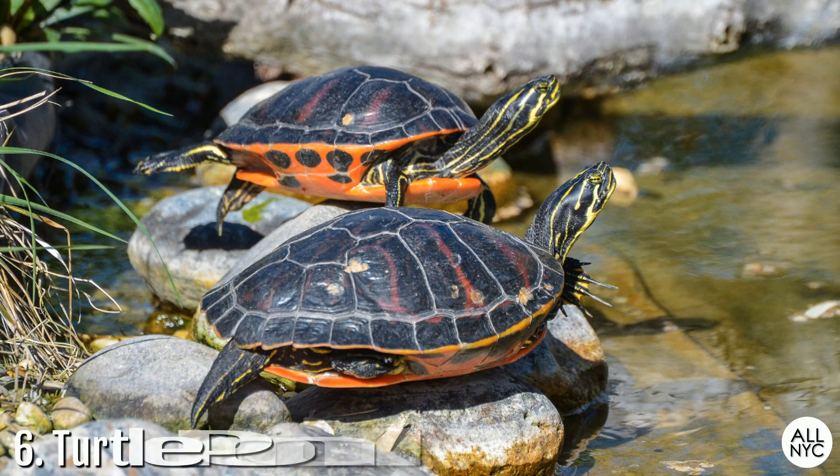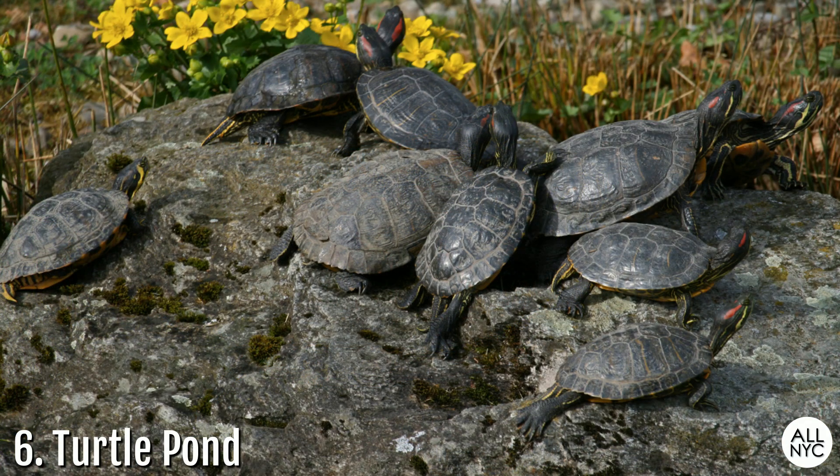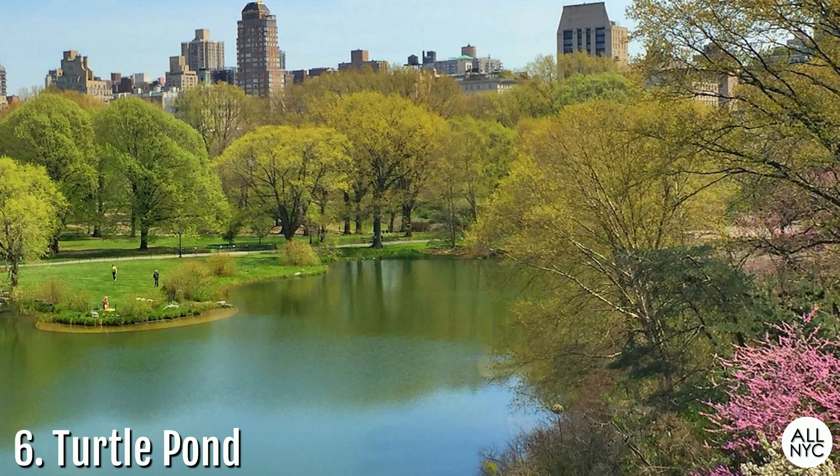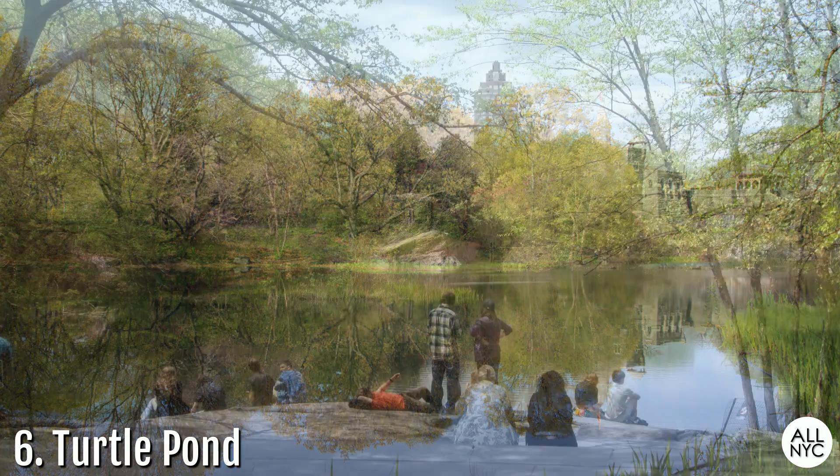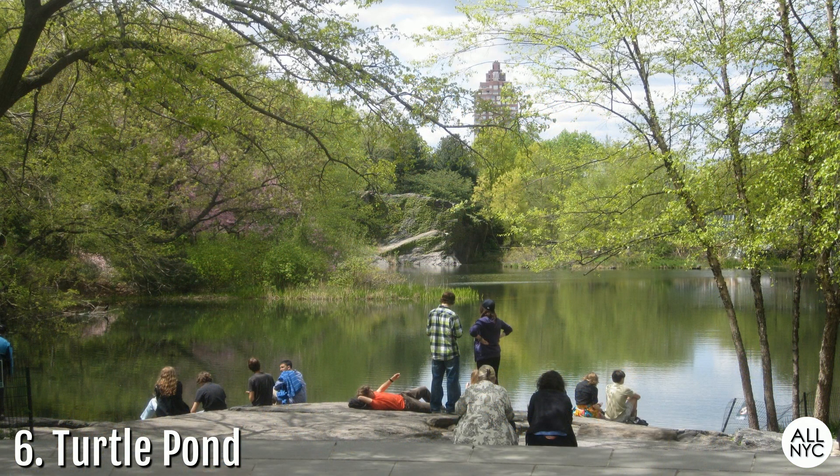Number 6: Turtle Pond. Named for the large number of turtles that reside in the pond alongside other numerous species of wildlife, Turtle Pond is a small part of what is left of the city's original reservoir, which was later filled to create the Great Lawn. It sits alongside Belvedere Castle and is another one of Central Park's designated quiet zones. It's a nature sanctuary and provides a relaxing escape from the noisier sections of the park.